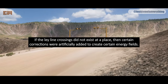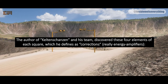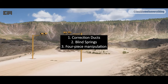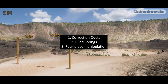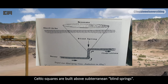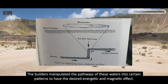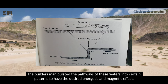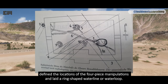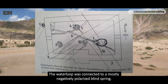If the ley line crossings did not exist at a place, then certain corrections were artificially added to create certain energy fields. The author and his team discovered four elements of each square, which he defines as corrections — really energy amplifiers: one, correction ducts; two, blind springs; three, four-piece manipulation. Blind springs are small waterways that go from one level to another. Celtic squares are built above subterranean blind springs. The builders manipulated the pathways of these waters into certain patterns to have the desired energetic and magnetic effect. After digging up the earth, the builders made correctional shafts and laid a ring-shaped water loop connected to a mostly negatively polarized blind spring.